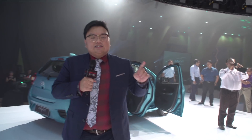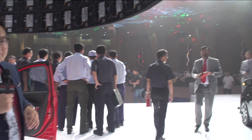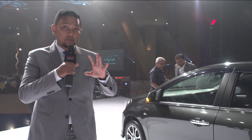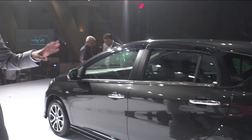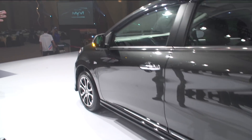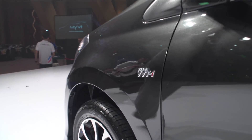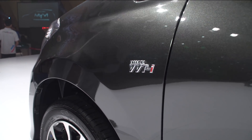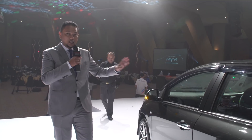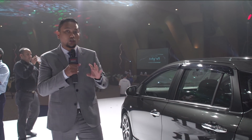Now let's take a look at the 1.5L High version. I'll pass you along to my colleague Hafiz. Sekarang di atas varian 1.3 Premium X itu ada varian ini — itu 1.5 High. Dan ia datang dengan engine 1.5L dual VVTi yang menjanakan kuasa sebanyak 102 HP dan 136 Nm torque. Dan transmisi pula menggunakan automatic 4 kelajuan. Varian ini mampu mencapai bacaan penggunaan minyak 20 km per liter.